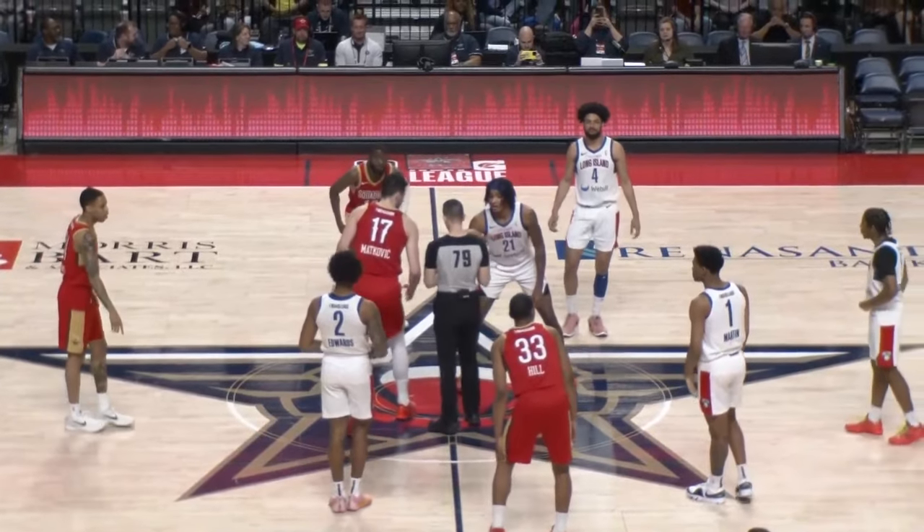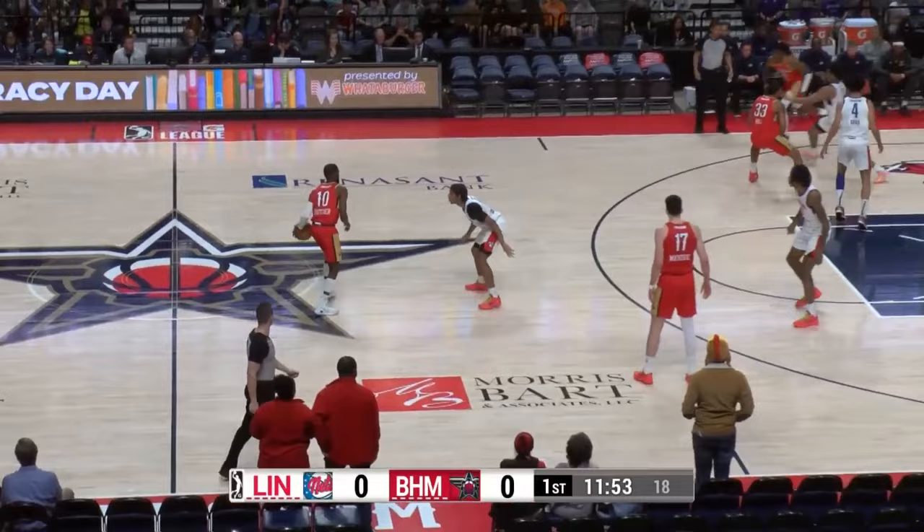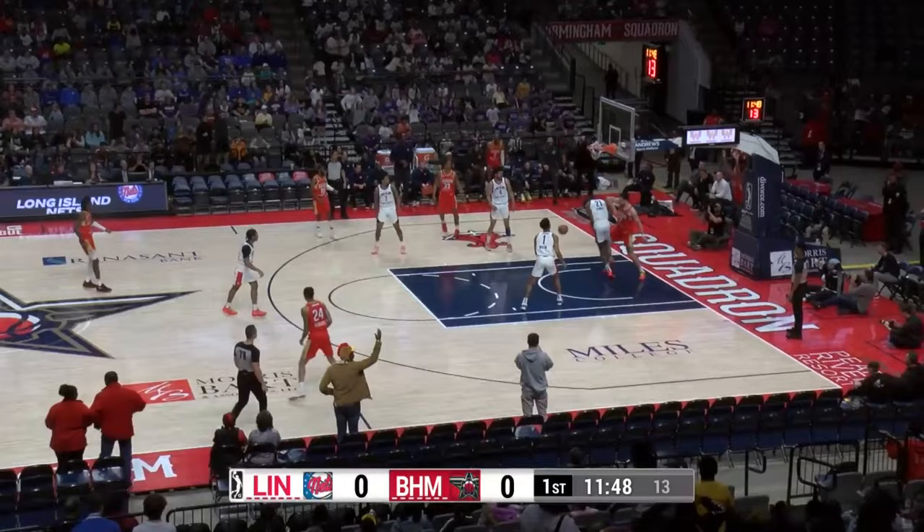It's the Birmingham Squadron in red and the Long Island Nets in white. The opening tap is won by Karlo Motkevich and the Birmingham Squadron, who get things going on this Tuesday morning. An early start here for both teams, and right away Karlo Motkevich starts with some thunder.